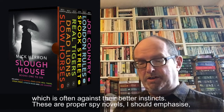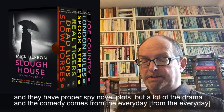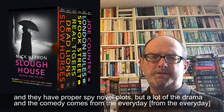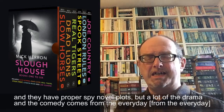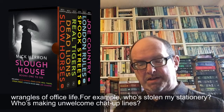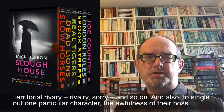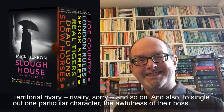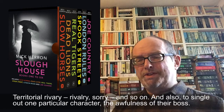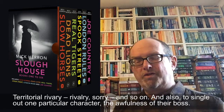These are proper spy novels and they have proper spy novel plots, but a lot of the drama and the comedy comes from the everyday — the everyday wrangles of office life, for example: who's stolen my stationery, who's making unwelcome chat-up lines, territorial rivalry and so on. And also to single out one particular character, the awfulness of their boss.